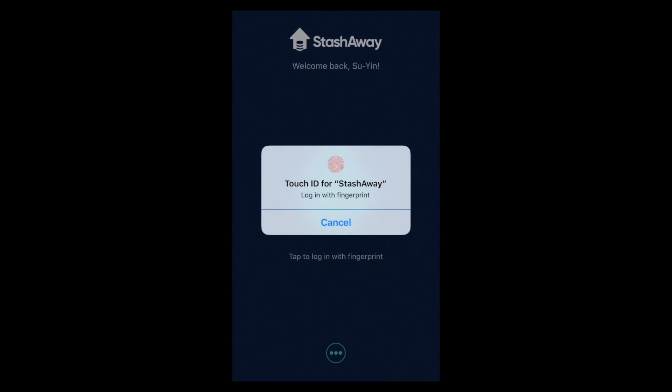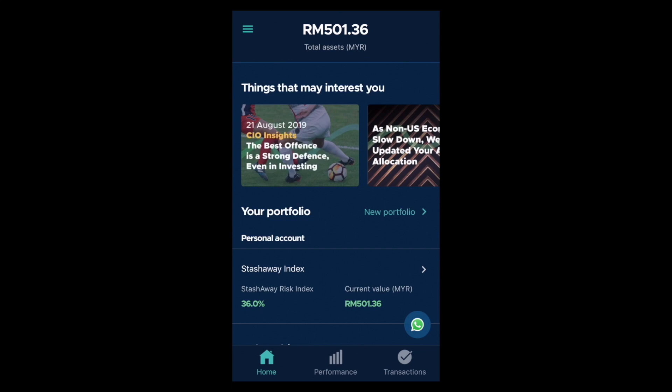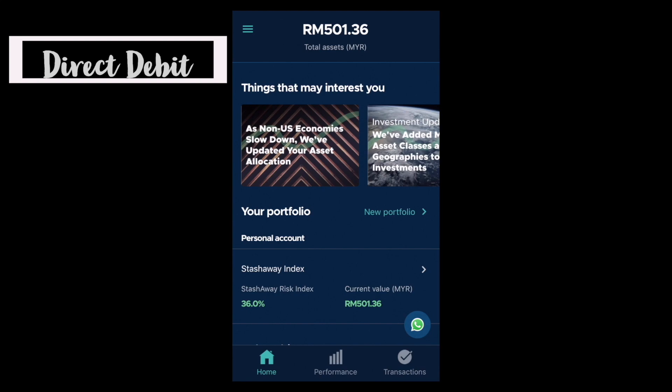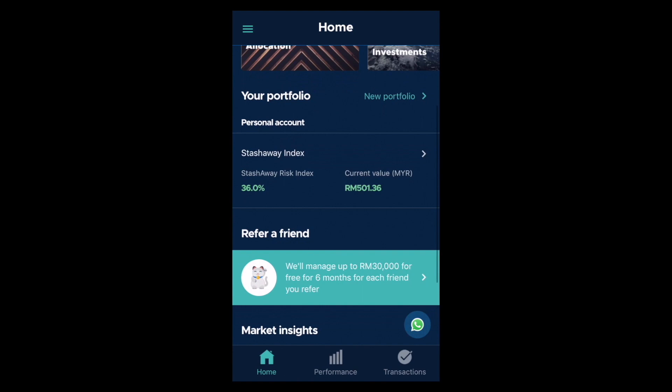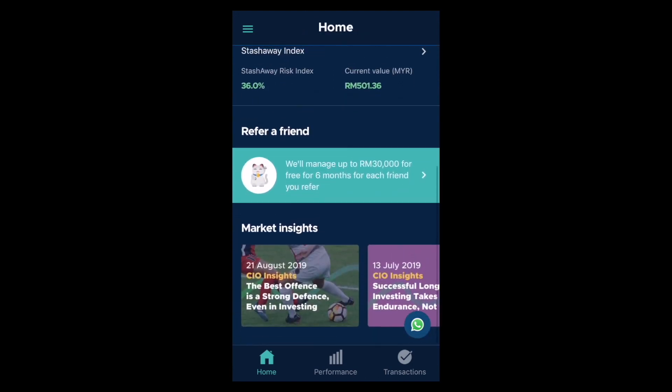We're logging into the StashAway app and you can log in with your fingerprints, so that saves time. Here we are on the interface and the first thing you can see is all the things that may interest you, and obviously you can see my total assets — this is how much I have currently in StashAway because I just started two months ago and I'm doing it via direct debit.